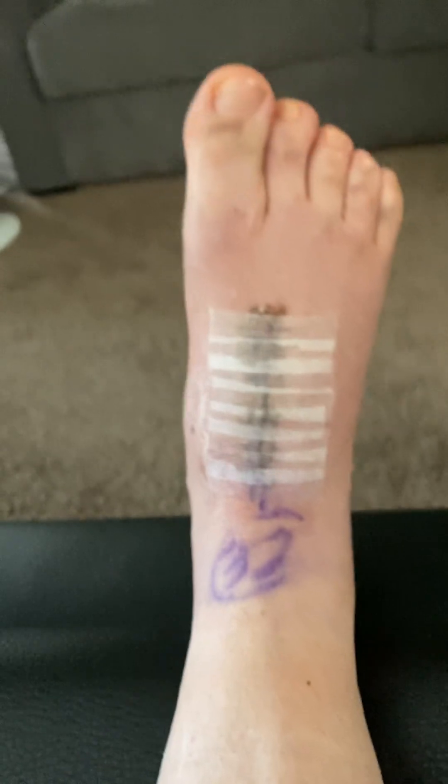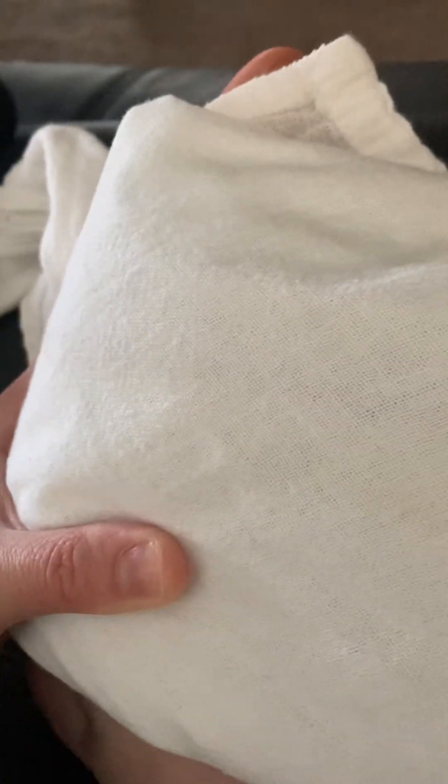Overall, I'd say things are going pretty well. The main thing that's been going on is soreness all along here, since the dislocation was along the big toe area and up along this inner part of my foot. I've been getting some sharp pains at random intervals during the day — you never know when they're going to come.